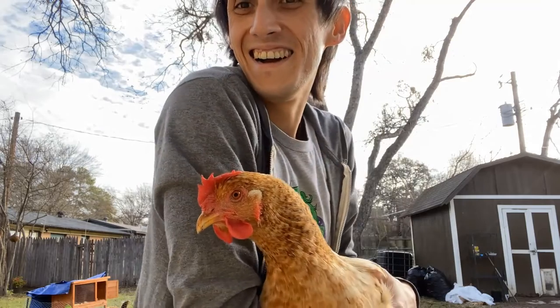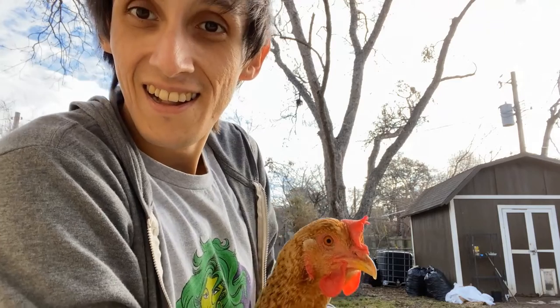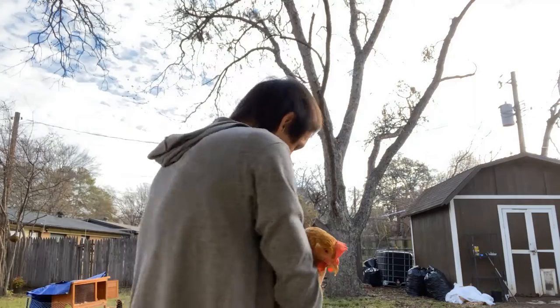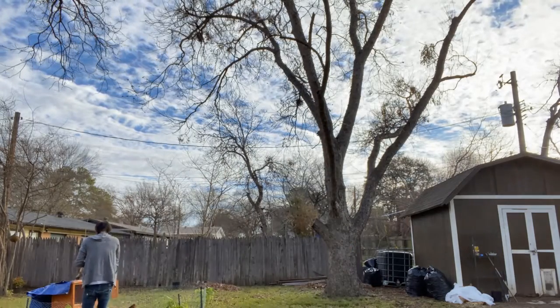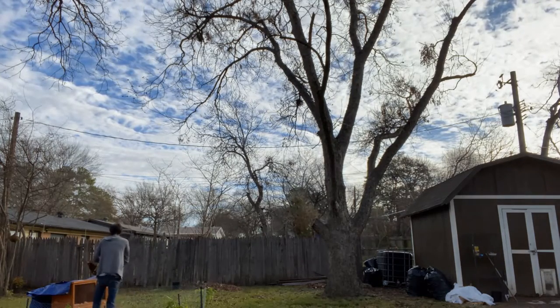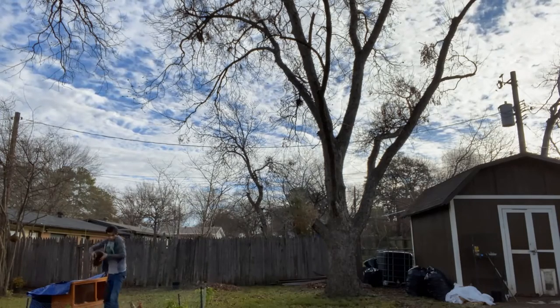She likes to talk — she's talking to the other one. Well, those are my chickens. I'm going to share with you all how I am going to work on composting their poop.